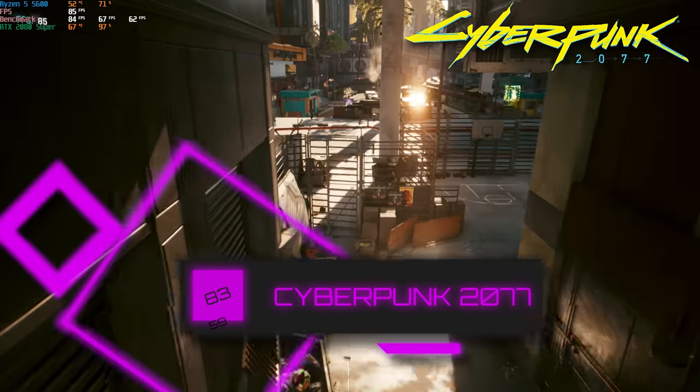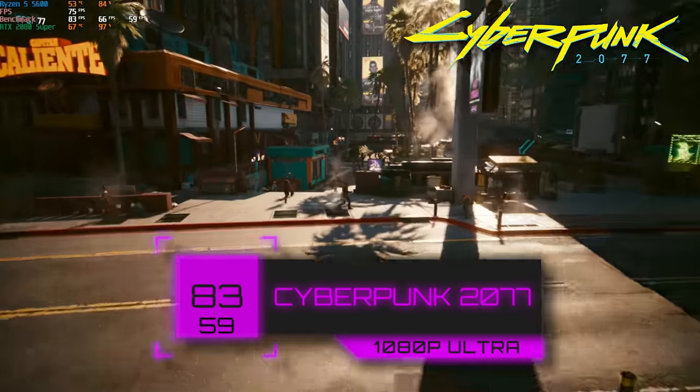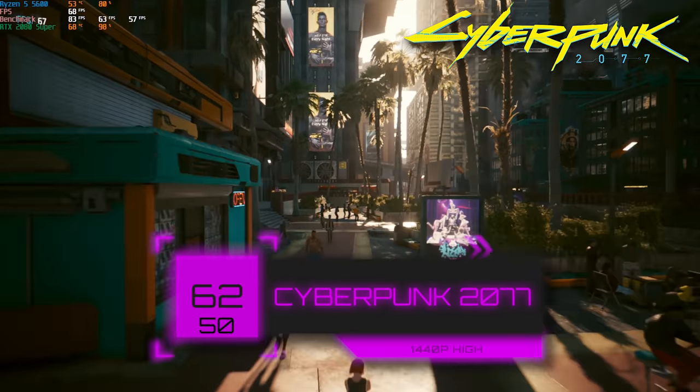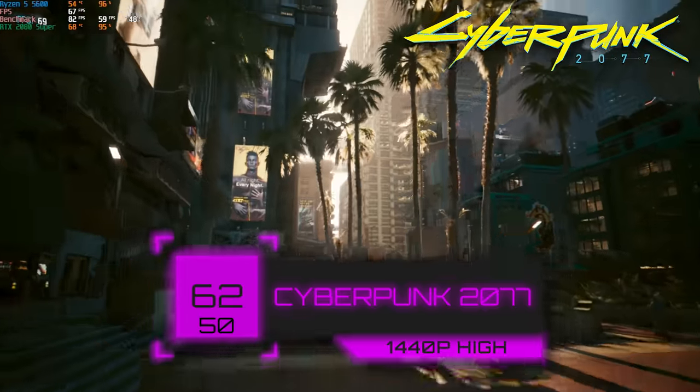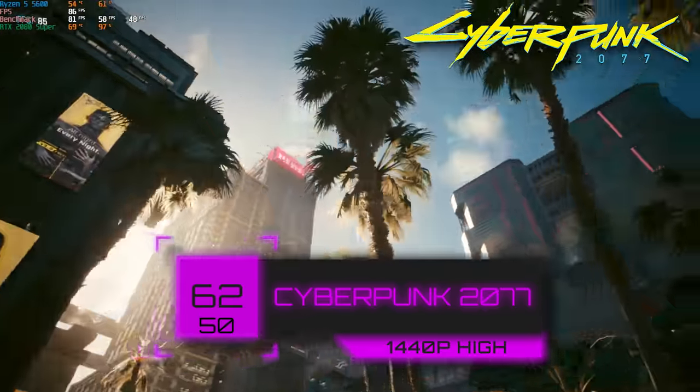Next we tested Cyberpunk 2077 with all of its 2.0 updates. In 1080p Ultra settings, we got 83 FPS. When you bump that up to 1440p and high, we still got over that 60 FPS target mark, and that certainly confirms that the 2080 Super is a very capable 1440p card still.